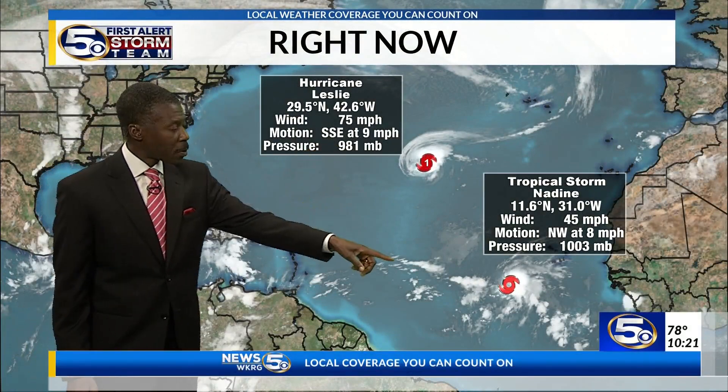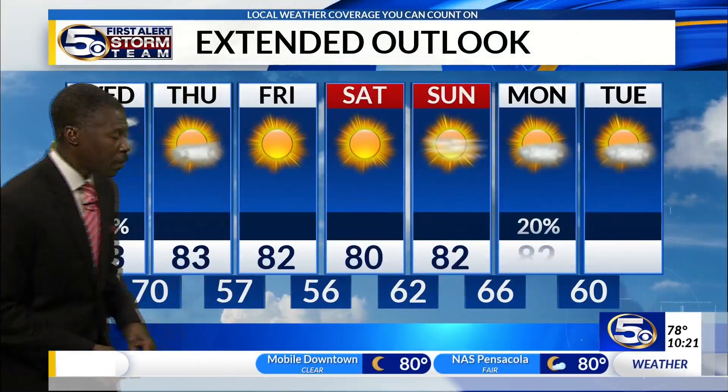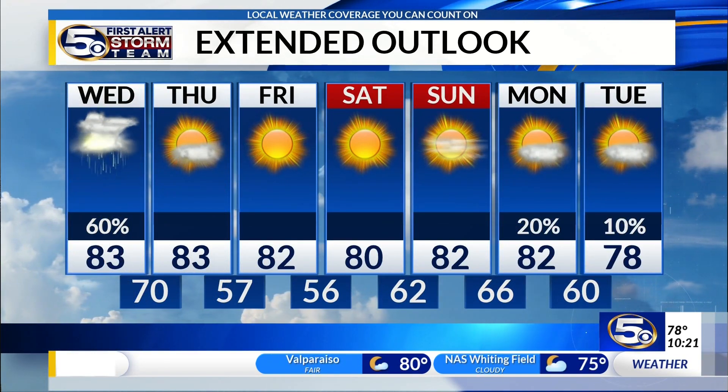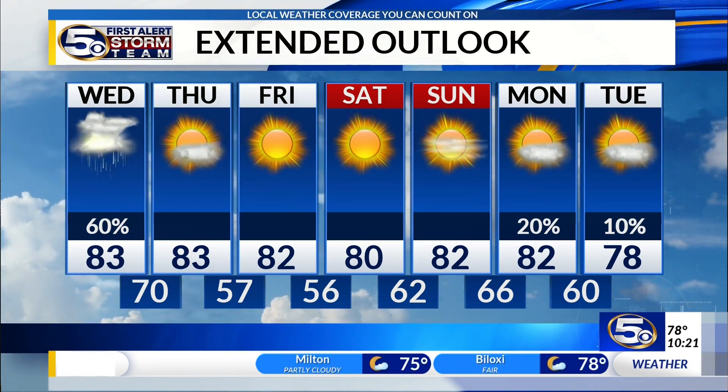Hurricane Leslie still lives, and Tropical Storm Nadine stays harmlessly in the Atlantic Ocean — neither of those is a concern to anyone on the Gulf Coast. Tomorrow is the concern. Beyond tomorrow, if you're not in the path of this storm, get ready for fabulous fall weather with nights falling into the 50s. We'll see you next time.